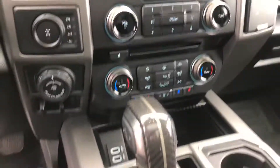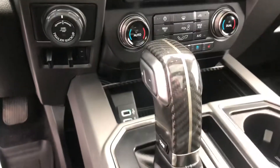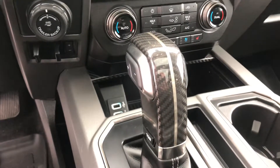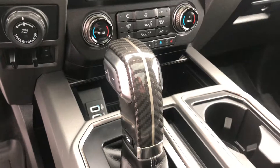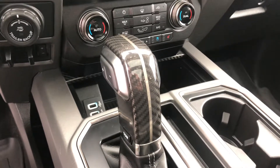We've even got the carbon fiber — this is real carbon fiber, not some plastic kit that you get at the dollar store. This is the good stuff. So call and ask for more details: 250-860-1000.